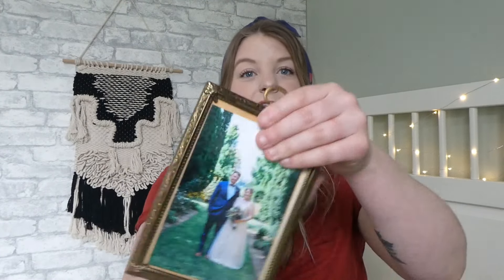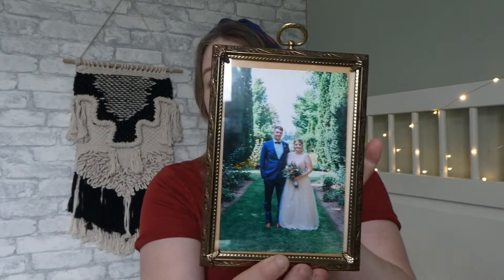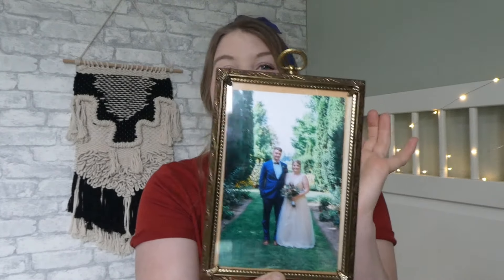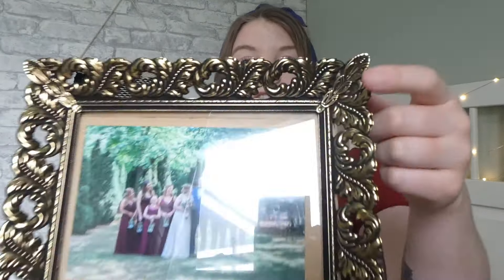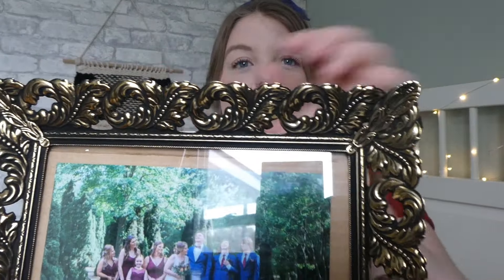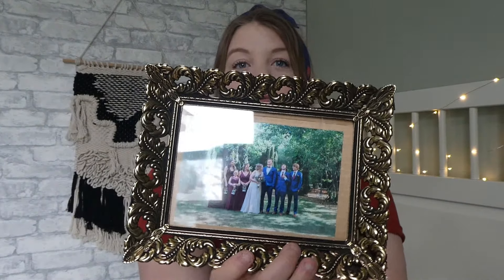I'm going to move on to my next love: gold frames. Any kind of gold frame I can get my hands on, I absolutely love. This first one has super cute details around the side — that's me and my husband looking cute at our wedding. I paid a dollar for it. The next one has gold with some dark detail — that's our wedding party — and I paid a dollar for that one as well.